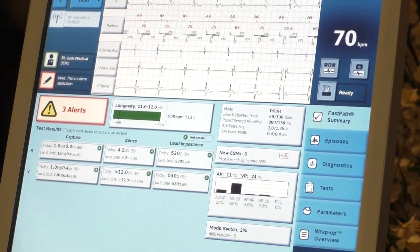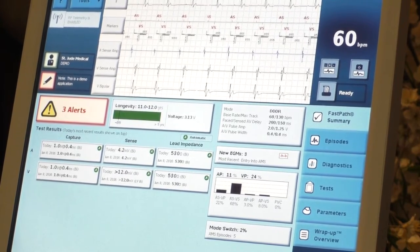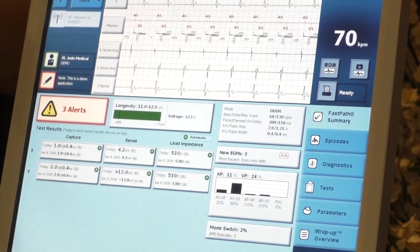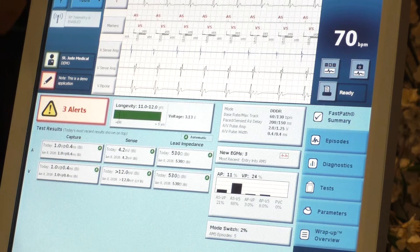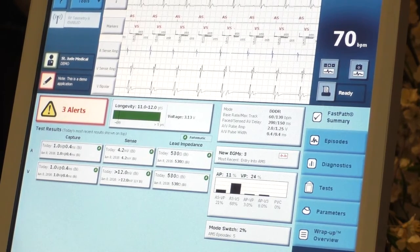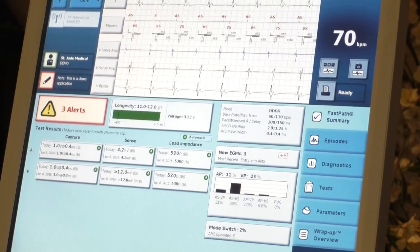Other companies use minute ventilation — speed of breath — but that can give false triggers if you're breathy or having a panic attack. With St. Jude's shoulder rotation approach, something like a rocking chair could potentially trigger it since you rock your shoulders, but when walking upstairs you don't rock your shoulders as much as walking downstairs, yet your heart rate still needs to go up. So there are limitations to each method.